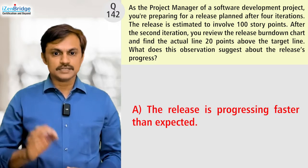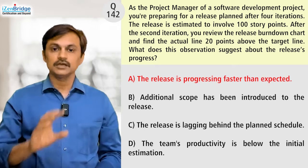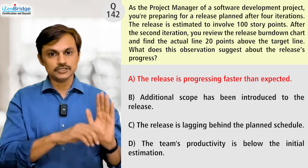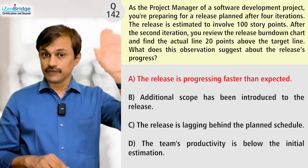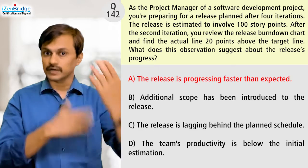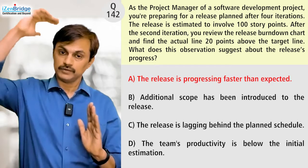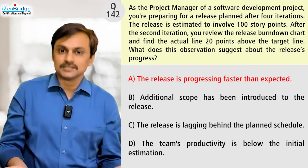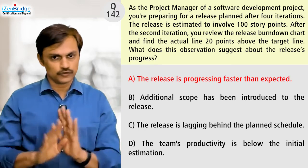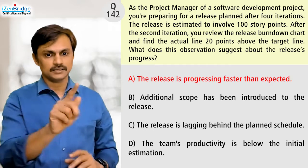Option A: the release is progressing faster than expected. Definitely no, because in a burndown chart, the x-axis has time and the y-axis has the remaining work or remaining work size. If the remaining work is more because you are above the target line, you can't be fast. You have more work left — that is for sure. You can't say that you are fast. Option A is not right.